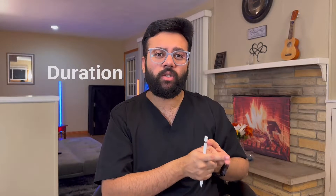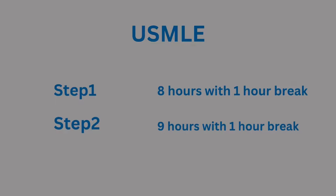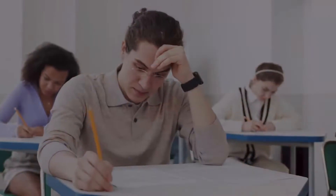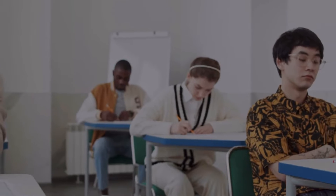Let's talk about duration. For USMLE, it's divided into three steps: Step 1 is around eight hours with a one-hour break, Step 2 is around nine hours with a one-hour break, and Step 3 is divided into two days — Day 1 is around seven hours and Day 2 is around nine hours. It's a marathon, not a sprint — it requires stamina and consistency. Whereas NEET PG is just one exam, three and a half hours, with a set number of MCQs. You give your exam and your score dictates your future specialty.